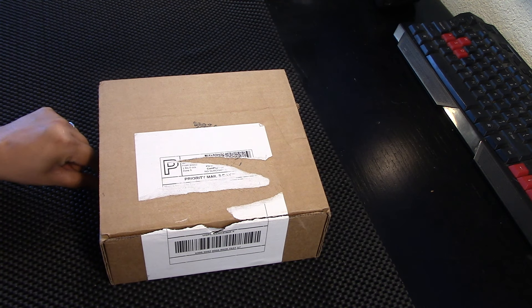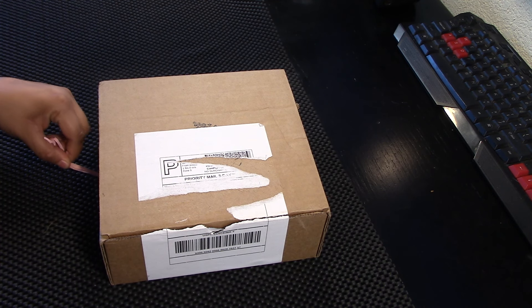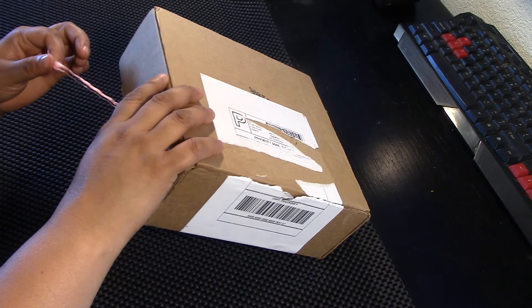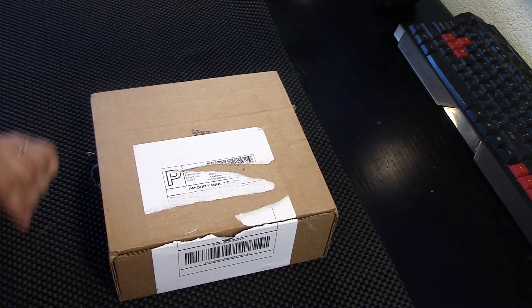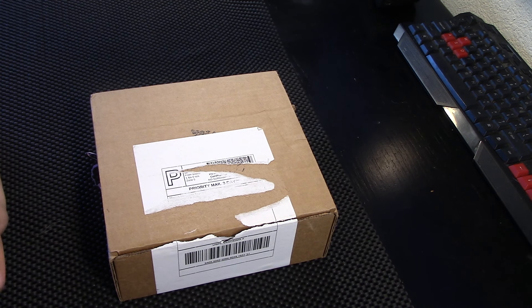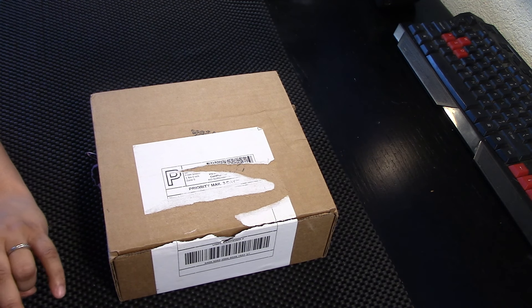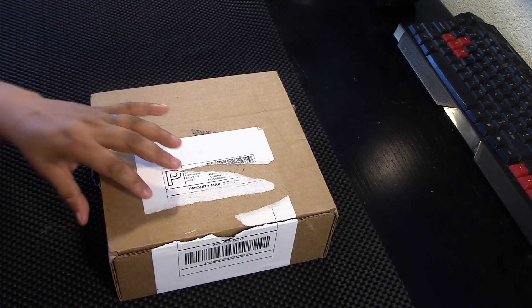This is my last witchy box for June, so stay tuned for my witchy side-by-side, magical box side-by-side for the month of June, as well as my favorite items. Let's begin.